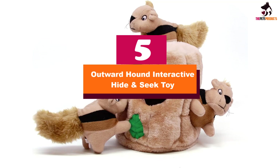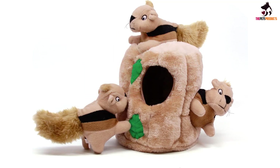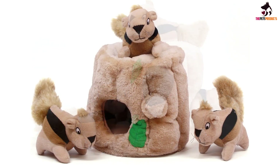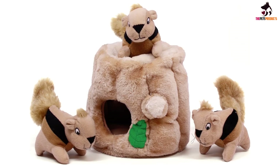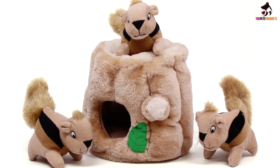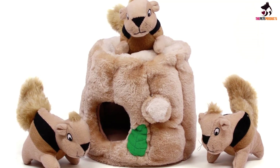Starting at number 5, we have the Outward Hound Interactive Hide and Seek Toy. Getting your dog a chew toy might keep him away from your shoes, but it's not a good long-term solution to boredom. This toy lets your dog have fun with squeaky chew toys while problem solving at the same time. Watch your dog spend hours digging these plush creatures out of their tree trunk, or teach him to retrieve them around the house and stuff them back in.